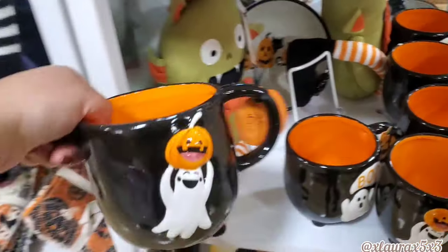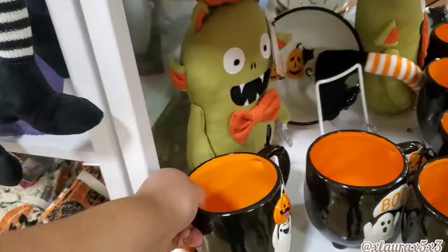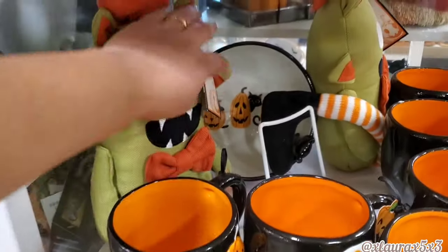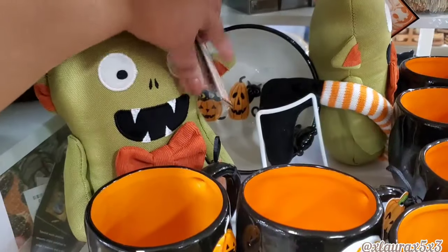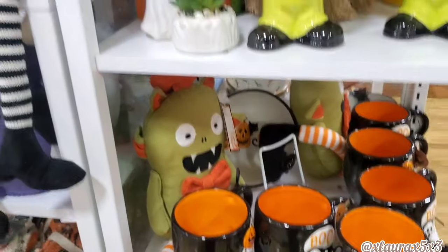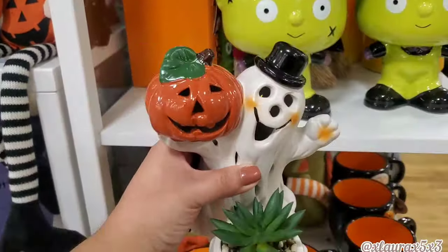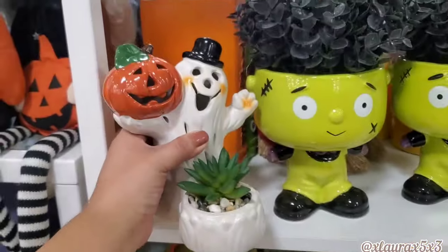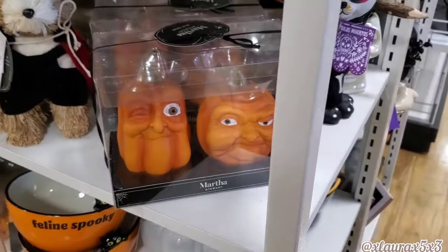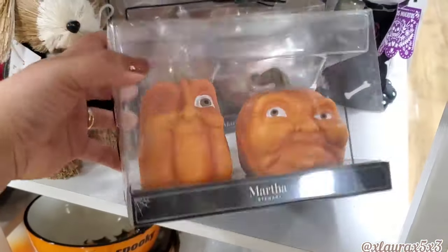Look at these mugs — I haven't seen this one, it's Blue Sky, $5.99, which isn't too bad for Blue Sky because they're usually expensive. This guy here is $10. Look at this ghost — it's a succulent, $10. Look at this set from Martha's Store — the eyes, oh my gosh — these are $7.99.